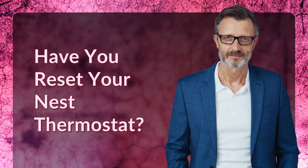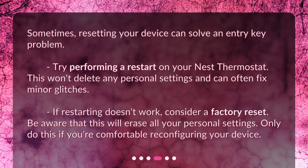Have you reset your Nest thermostat? Sometimes resetting your device can solve an entry key problem. Try performing a restart on your Nest thermostat. This won't delete any personal settings and can often fix minor glitches.